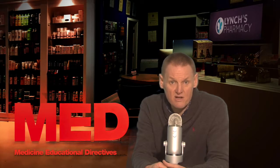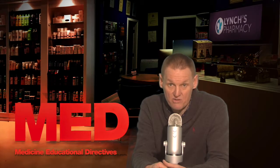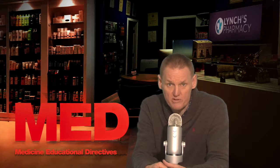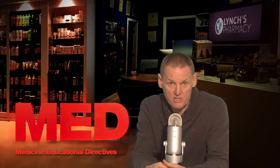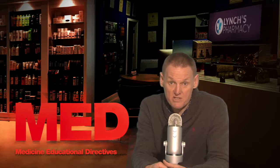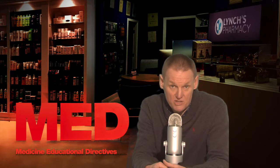This medicine is not recommended for children and adolescents, and should not be used if you are allergic to one or any of its ingredients. Please inform your doctor or pharmacist if you have previously experienced such an allergy. If you feel you have experienced an allergic reaction, stop using this medicine and inform your doctor or pharmacist immediately.